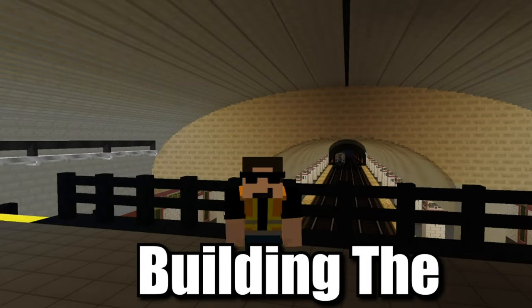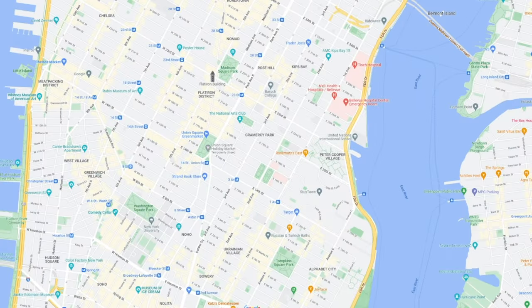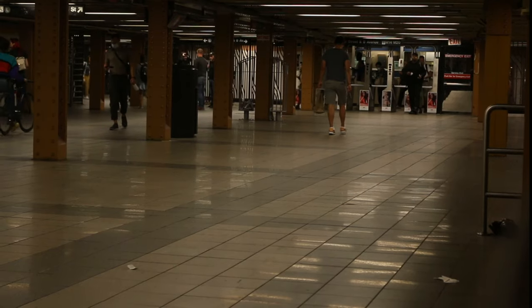I'm Websoak and I'm building the entire New York City subway in Minecraft. Today we have our first multi-station complex: the westernmost 14th Street complex.